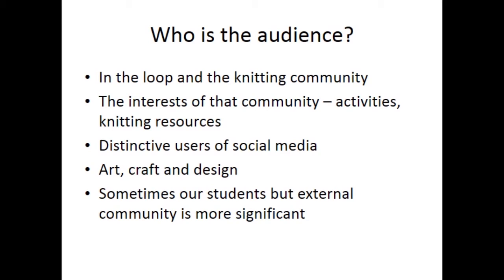Our resources include books, exhibition catalogues, journals and magazines, and a very large collection of knitting patterns numbering about 12,000 separate items. I knew that the knitting community were a very distinctive group of users who used social media extensively. Looking at the audience today, the Twitter account attracts people from art, craft and design. Sometimes our students are followers, but the external community is much more significant.